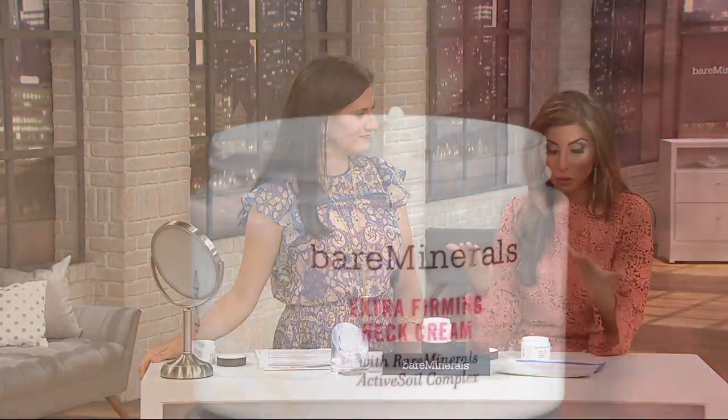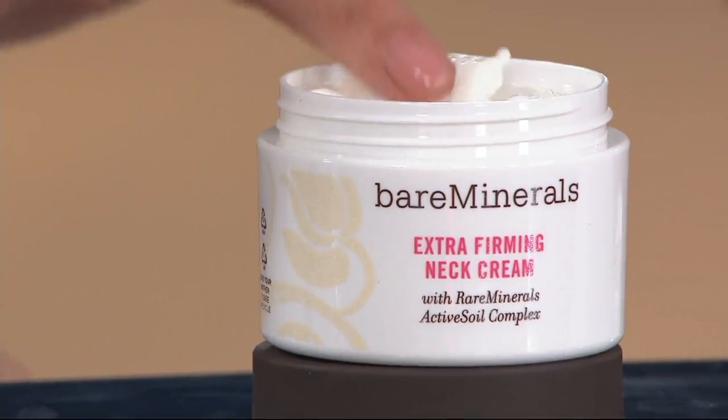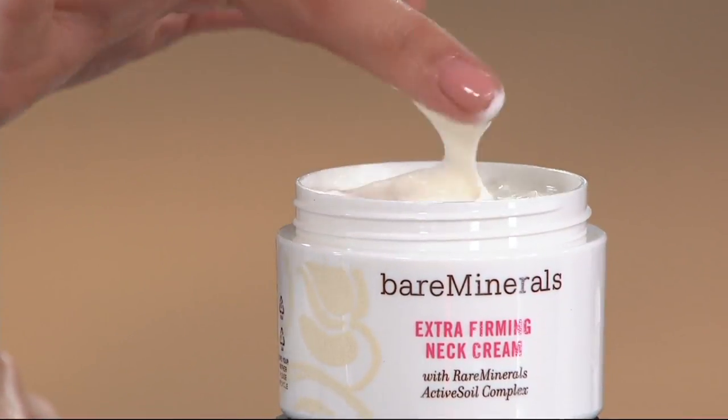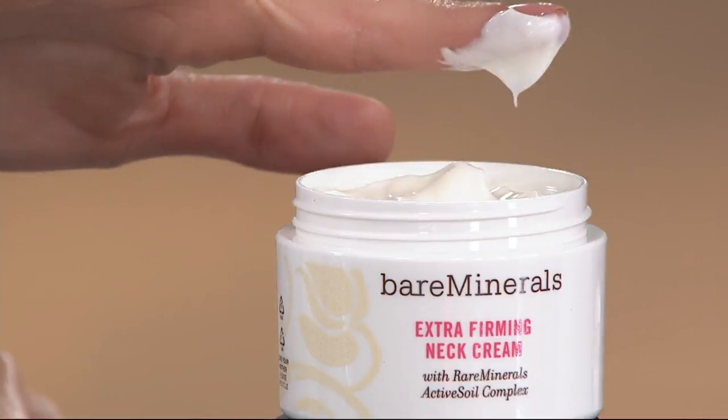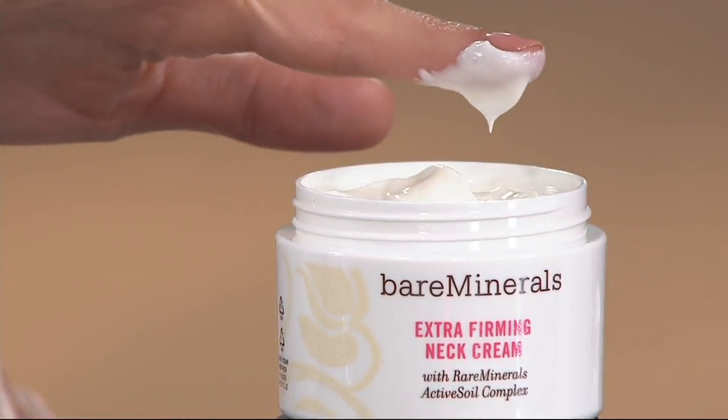We are in the final quantities of this — we may lose it in this show. If you love it, there are only five dozen left. Head to QVC.com quickly or call us at 1-800-345-1515. The comparable retail value is $76 and you're paying $20 less — $56. Four easy payments of $14. Six-time Customer Choice Beauty Award winner for best neck treatment and neck cream.